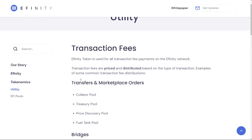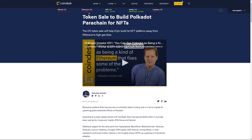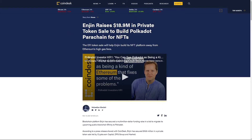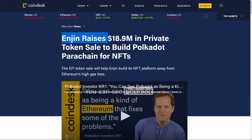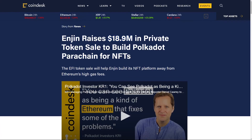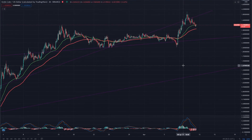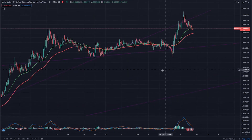That covers the EFI token utility and the EFI pools from the white paper. For news, Enjin raised almost 19 million US dollars in a private token sale to build this Polkadot parachain — Affinity. This happened around the end of March, so the funding is secured. Let's hope we will see this update before the end of 2021 to finally get out of Ethereum's high gas fees.